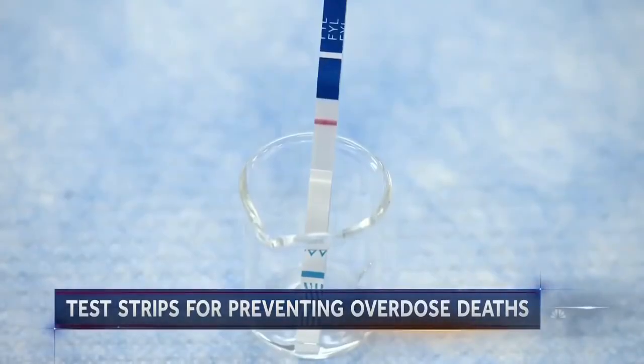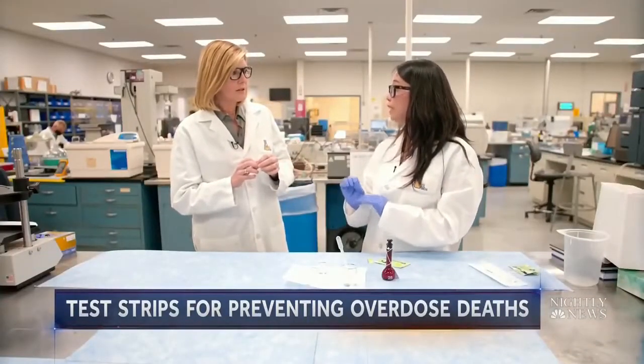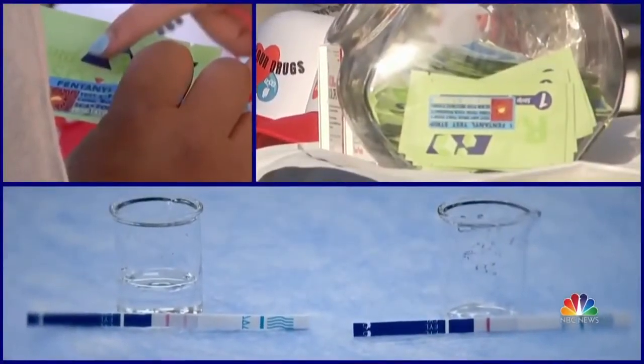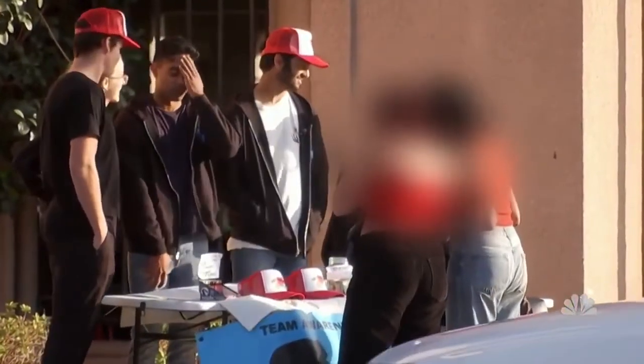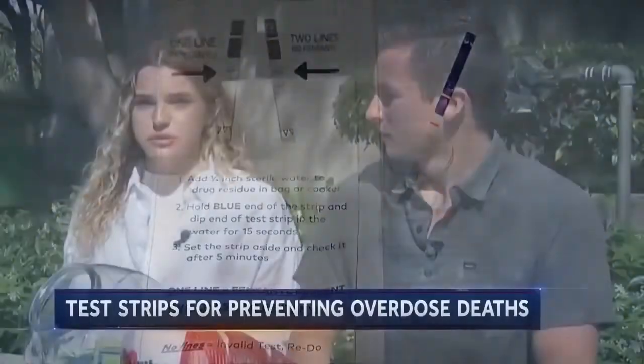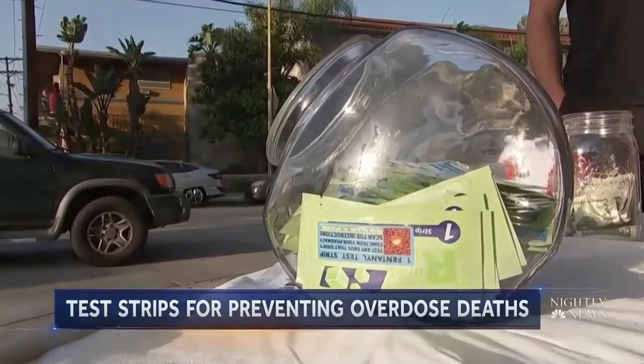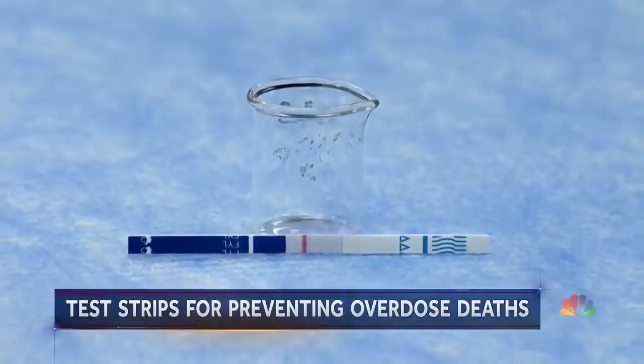That means throw the drug away. The strips are fairly accurate and sensitive enough to test very trace, low levels of fentanyl. Some states consider the test strips drug paraphernalia and make distributing them illegal. Critics worry they encourage people to use drugs. But the response is: they were going to use drugs whether we gave them the test strips or not. The difference is now, with the test strips, if they find fentanyl in it, that means they are going to wake up tomorrow.